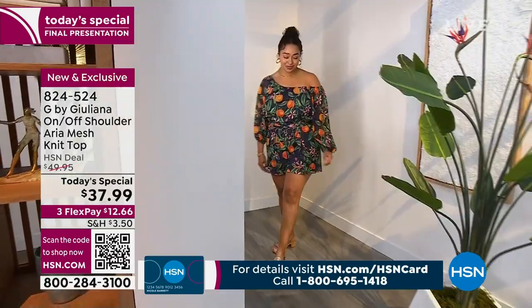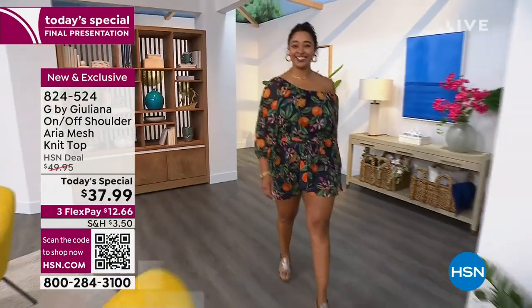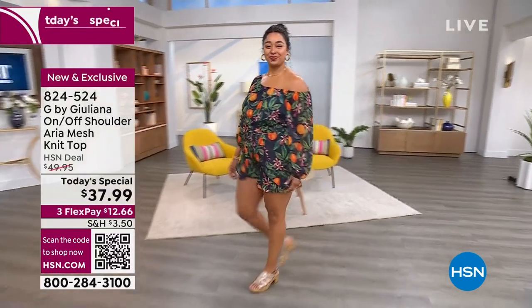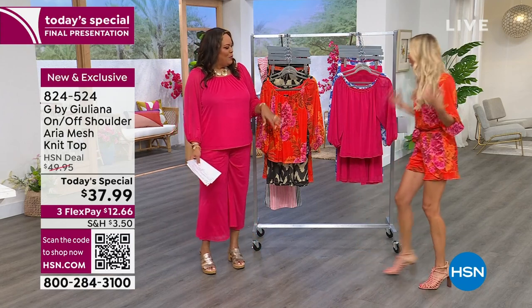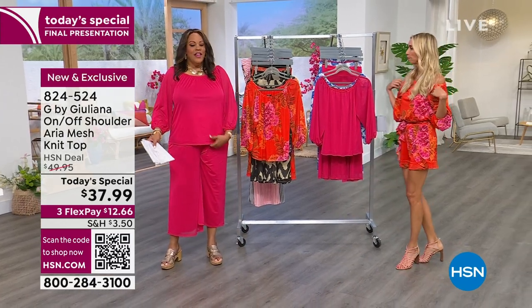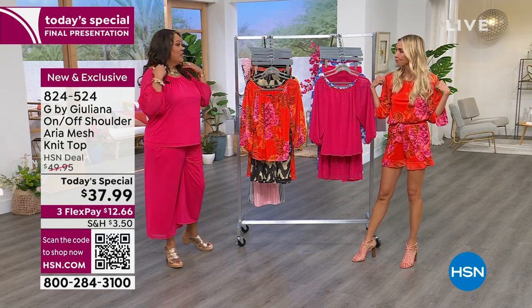We already sold out of two colors — we sold out of black and we sold out of papyrus — but I think you need a pop of color. Juliana Rancic, a red carpet stylist and maven, is here with us. How are you? It's good to see you as always on a great Today's Special. Everyone's been loving it — it's so cute, so adorable.